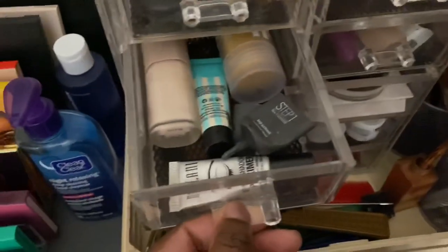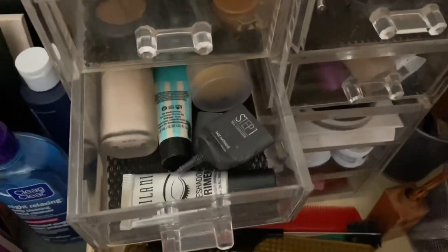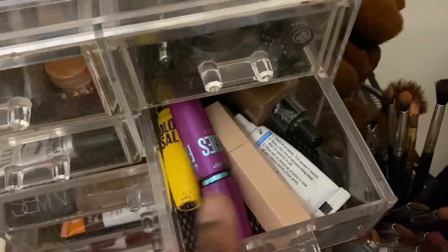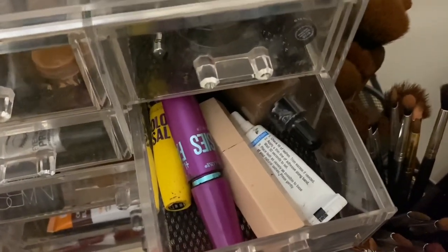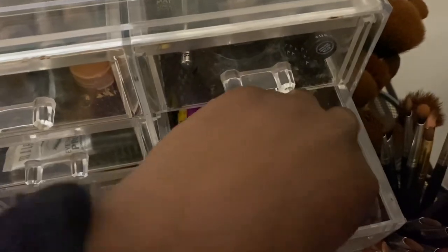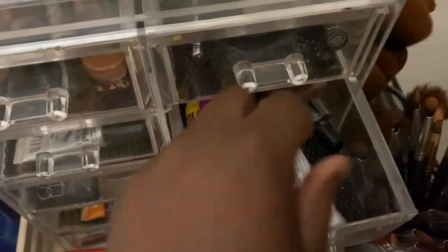This is where I keep my primers for my face and also my eyeshadow primer. I keep two of my mascaras in this drawer, my matchstick contouring stick, and eyelash glue — I don't wear fake eyelashes, I just have it, I don't know why.